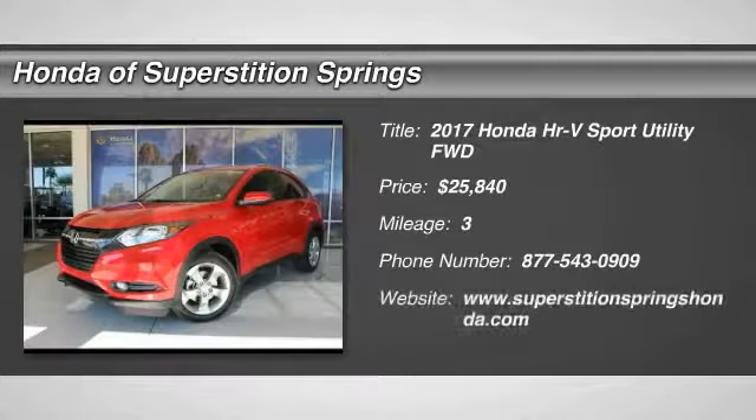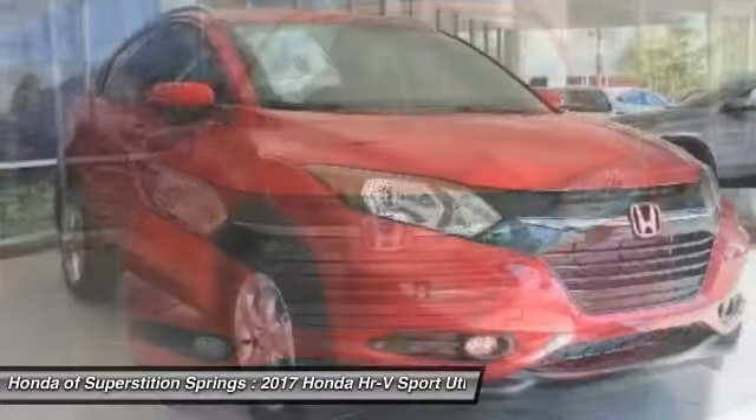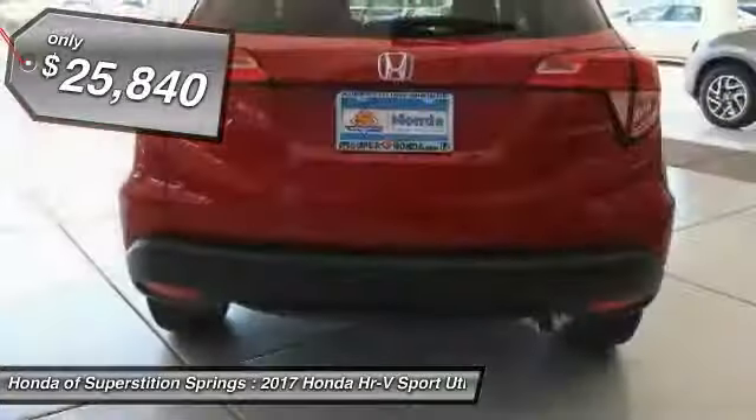We are pleased to show you the 2017 Honda HR-V. The HR-V has a good-looking exterior with a clean design. It comes with a well-tuned suspension and a handsome and flexible interior with tons of options to choose from, and is priced below $30,000.